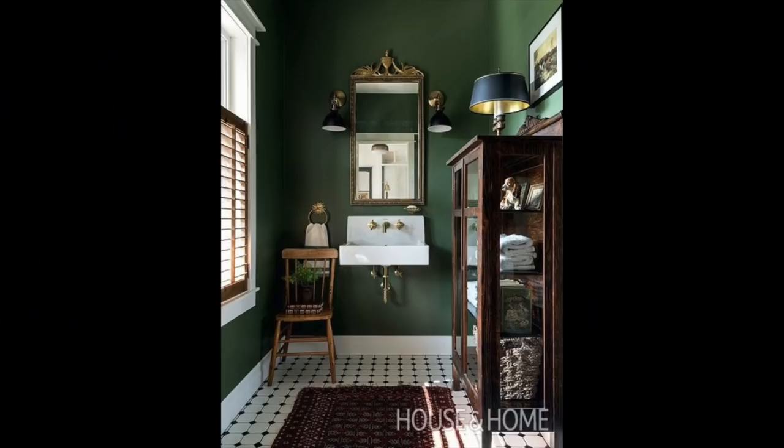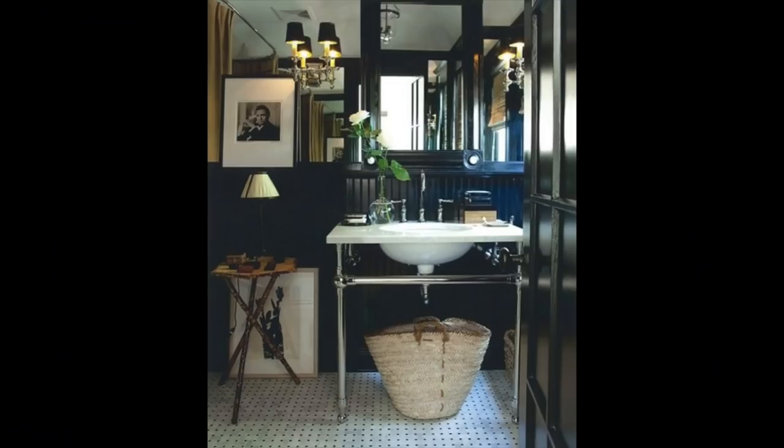Sometimes powder rooms you can do really crazy things in — they're fun to redo because they push limits. You've got a little tiny jewel box to work with. I love this one with the rich green walls. Normally I'd say don't do green in a bathroom because it puts a hue on your skin that makes you look unhealthy. But this is a powder room — people are just using it as a guest or for a quick hand wash, not getting ready or showering. I love this dark bathroom; they balance the navy blue beautifully with all the mirrors.